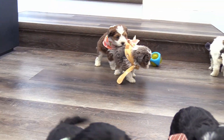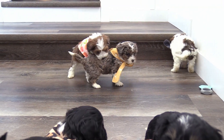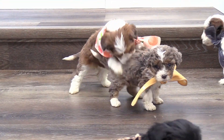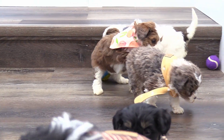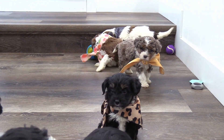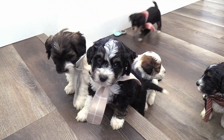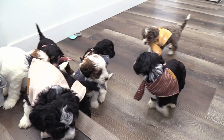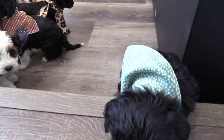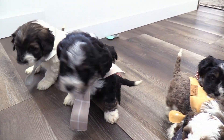We will put their current individual weights by their updated five-week pictures on the website too. We will point out some of the smaller and some of the larger ones in this video as well. There were five males and four females in this litter. We'll start by going through the males and then we'll go over the females.